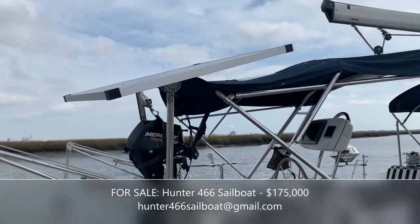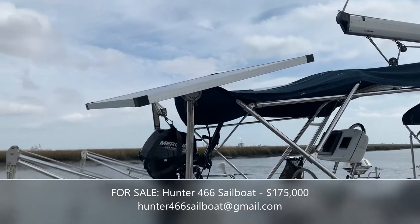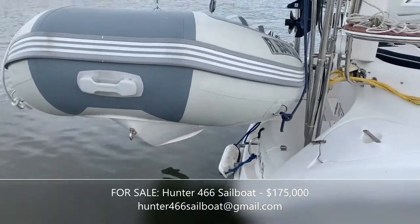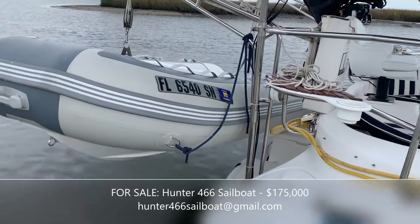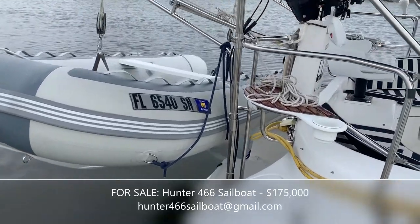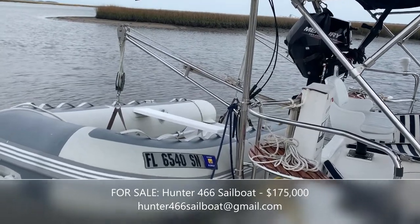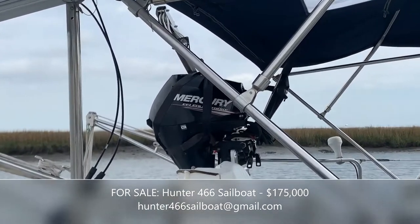Here in the aft part of the boat, you'll notice the dinghy that we bought only a year ago — very few hours. It's a PVC dinghy, over 11 feet, and holds four or five people very easily. We also have the 15-horsepower Mercury outboard engine, same age — just a year old, very few hours.